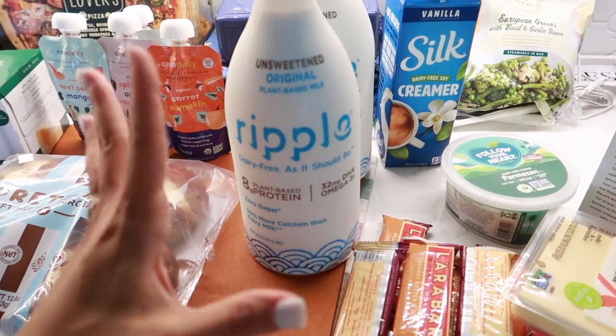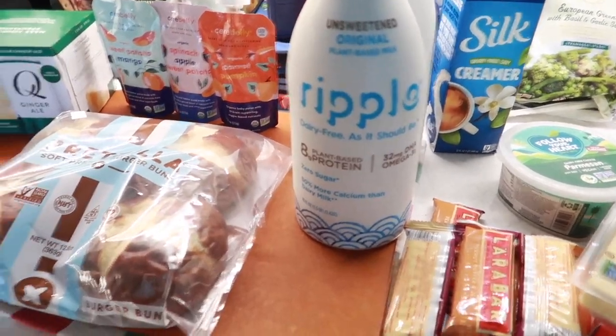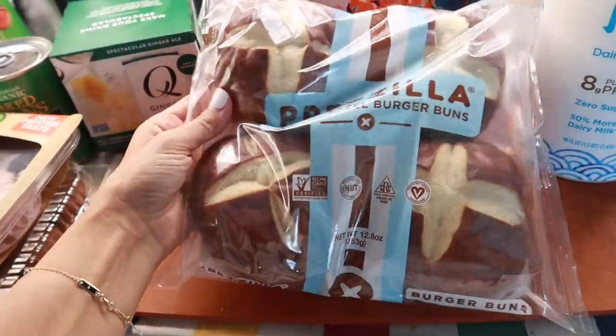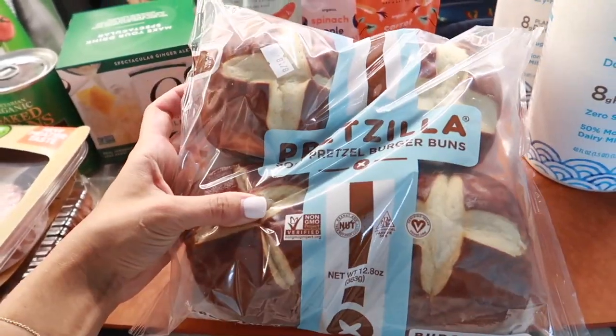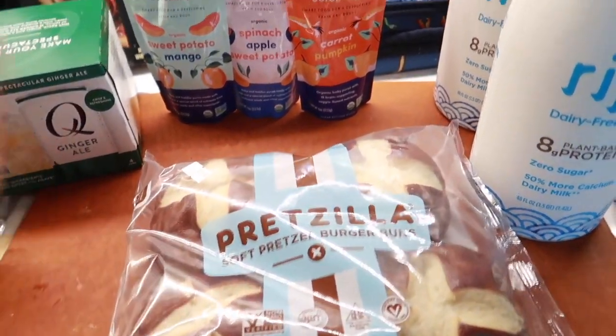There are a few added things in the kids milk, but Hugo's been going through a lot of milk, especially last week when he wasn't feeling well — we've just been trying to get as many nutrients in him as possible. Then we have the Pretzilla soft pretzel burger buns — another huge staple. We love to have chicken sandwiches and burgers with these buns. They're really good, very bready and thick.